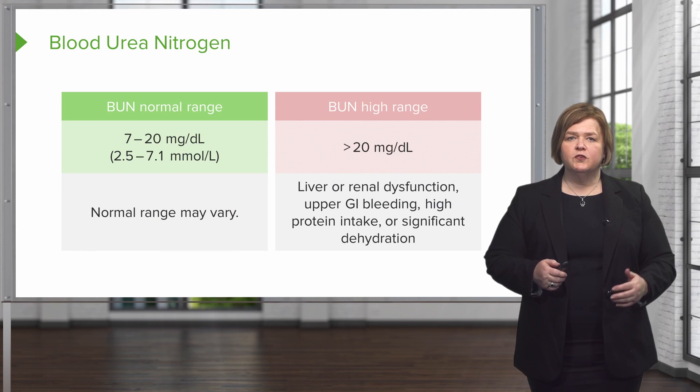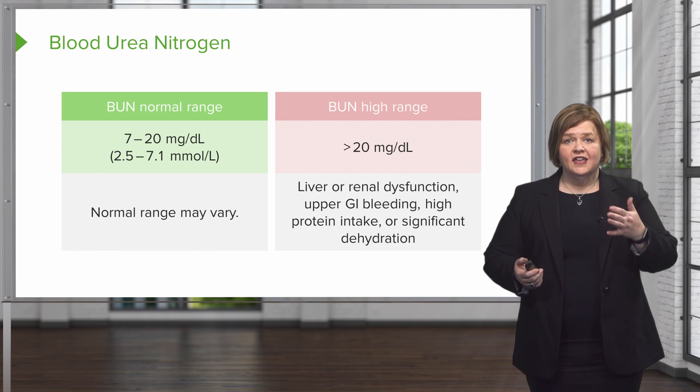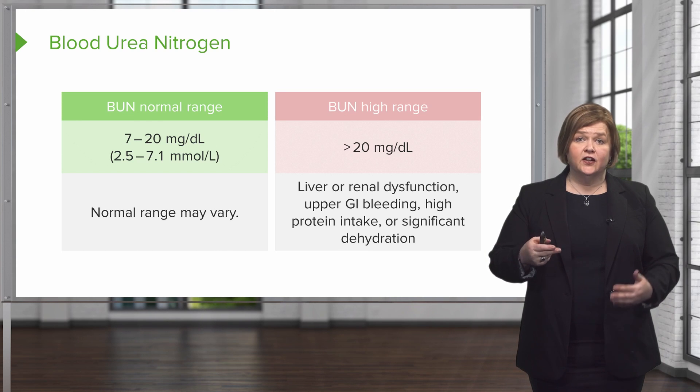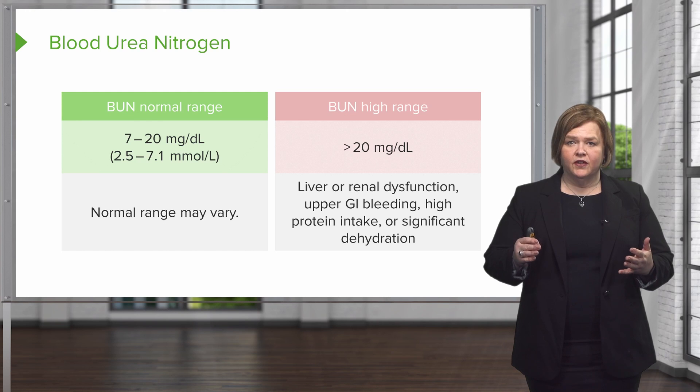These are the normal values. Normal is 7 to 20 — that's the value we use for this series. The high range is when we're really talking about our patient being in trouble. We've got a long list there, and you know how I feel about lists — my brain can't remember those.